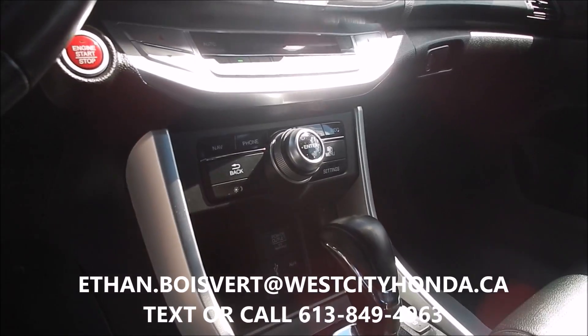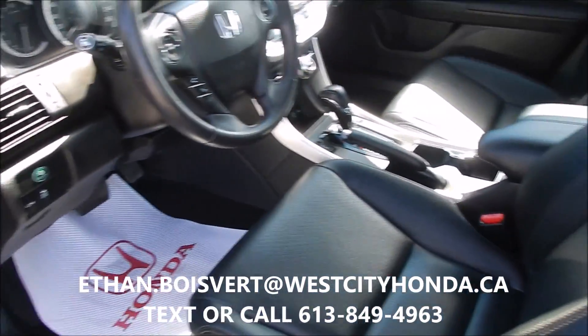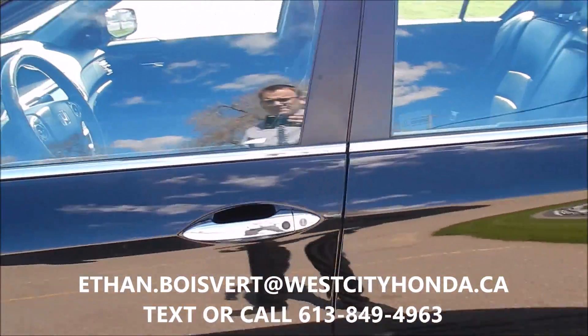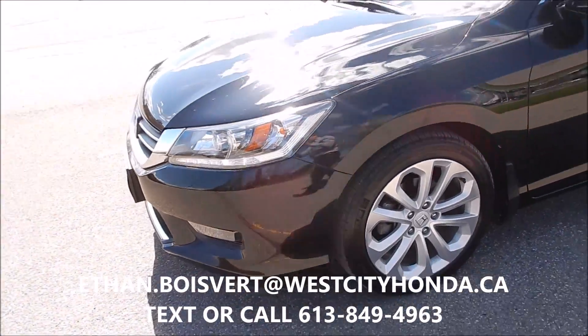It does have lane departure warning, so it'll warn you if you're going out of your lanes without your blinker on. Blind spot camera — if I turn right, your blind spot is actually going to be displayed right on the screen in there. Push button start, proximity key, USB port, and as I said, navigation.